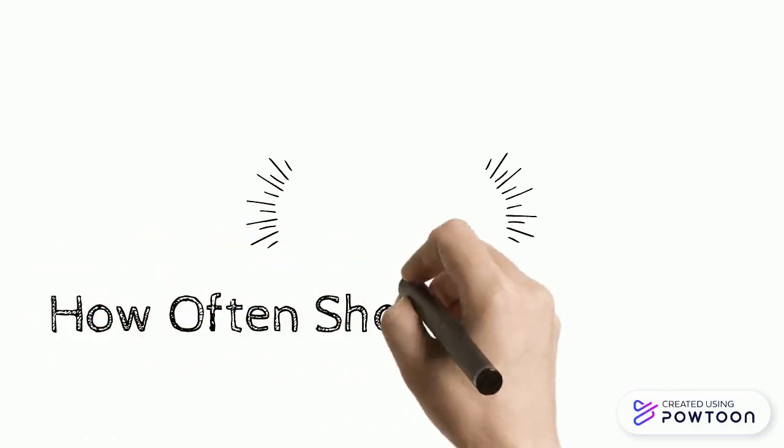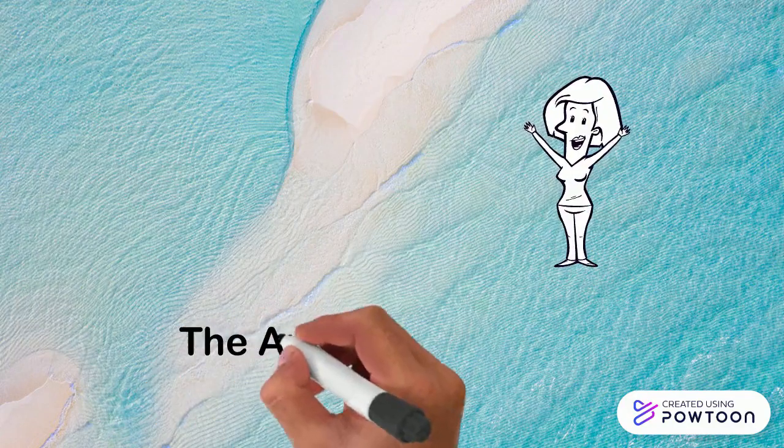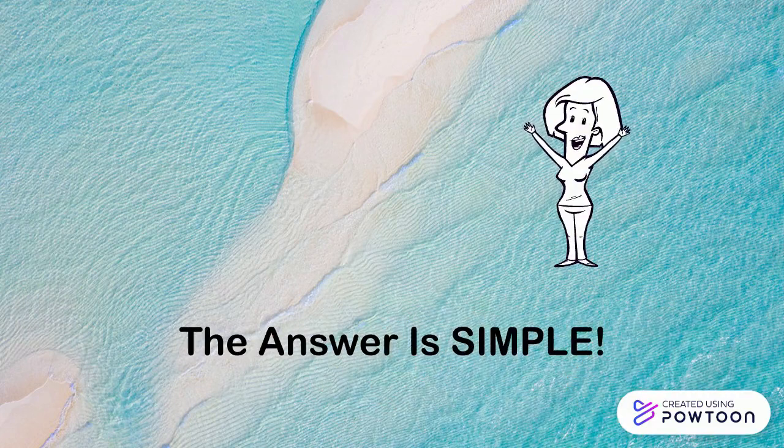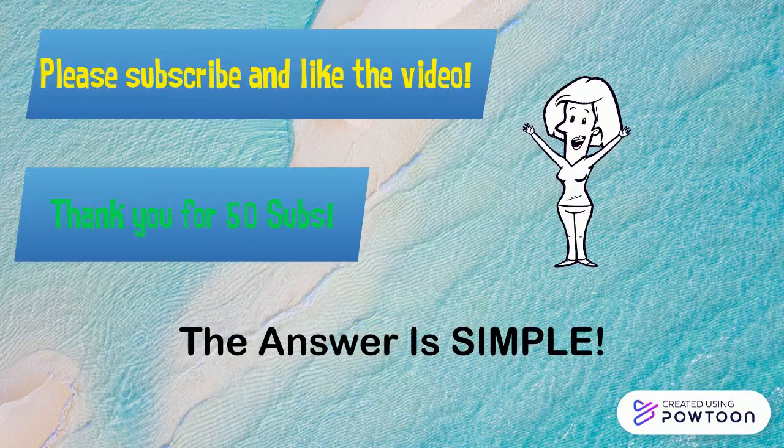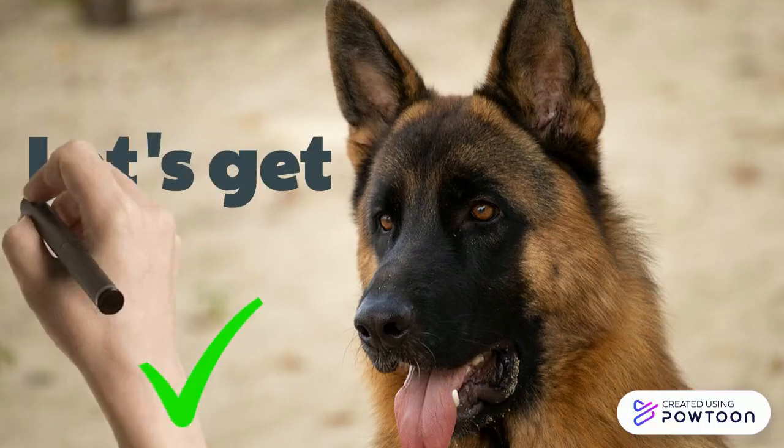Welcome to the second episode of Dog Shorts. Today we'll be answering the question: how often do German Shepherds need to be brushed? The answer is pretty simple. But first, please subscribe and like. I'm on my road to 50 subscribers and we're pretty close. Thank you for the support, and without further ado, let's get started.